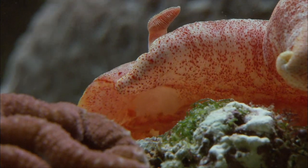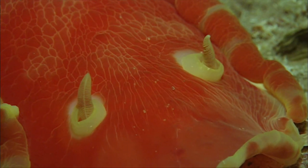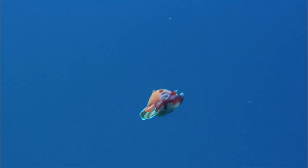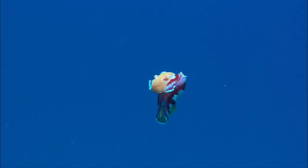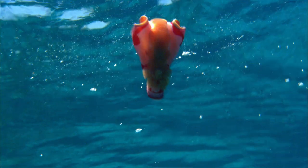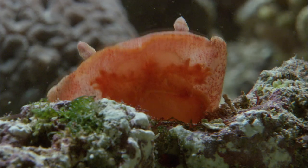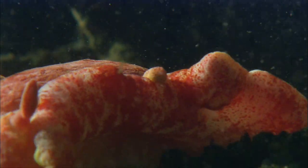I'd like to introduce our next nifty mover — the Spanish dancer. Spanish dancer? I can't see any dancing or anything Spanish. Pretty and pink though! This is a species of nudibranch, named after the flamenco dress of Spanish dancers. I can kind of see that, but really I'm not sure you can call that Spanish dancing.